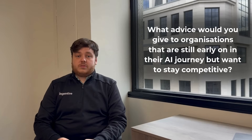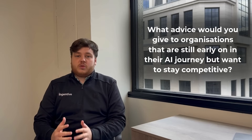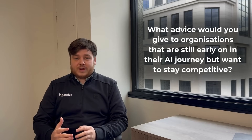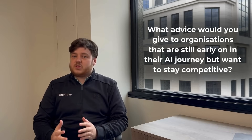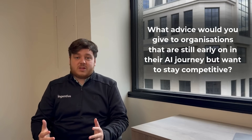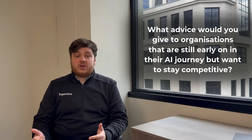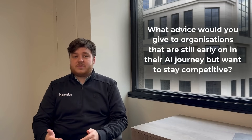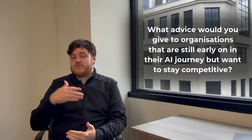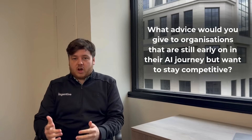My advice is to start small, but start now. Businesses are already on this AI journey and you don't want to get left behind. Consider your real practical use cases — don't just shoot for the moon straight away, because you might spend a lot of time developing something that doesn't actually move the needle. It could be as simple as turning on Copilot, getting your team trained and improving their productivity, and they'll give you ideas for the next stage to create custom agents and more powerful automations using AI Foundry to deliver really complex AI.